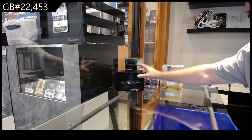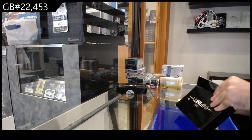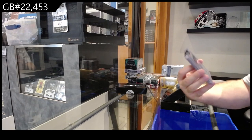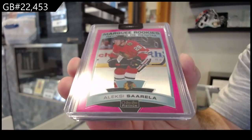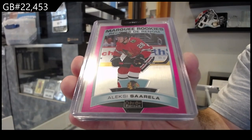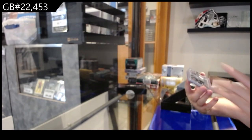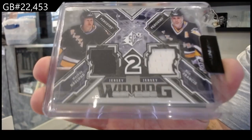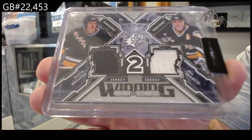Twenty-two thousand four hundred and fifty-three — we've got the Infinity Plus Two box here. We start off with a Marquee Rookies pink of Sorella for Chicago. We've got a dual jersey for the Penguins of Nasland and Francis.